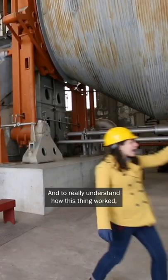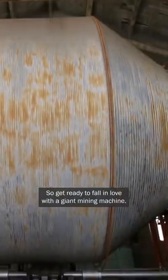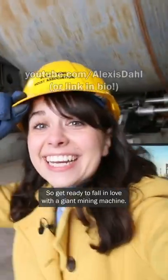And to really understand how this thing worked, we're also going a few places that aren't open to the public. So get ready to fall in love with a giant mining machine.